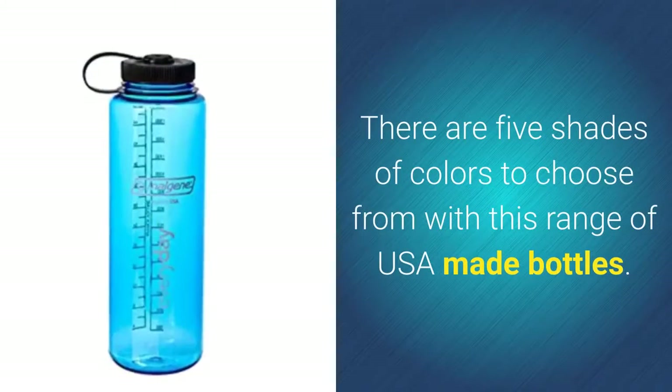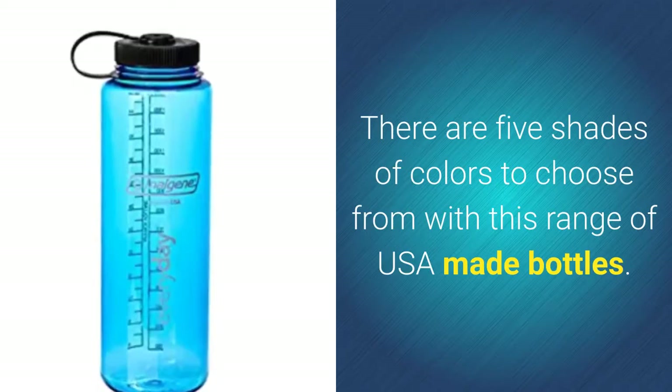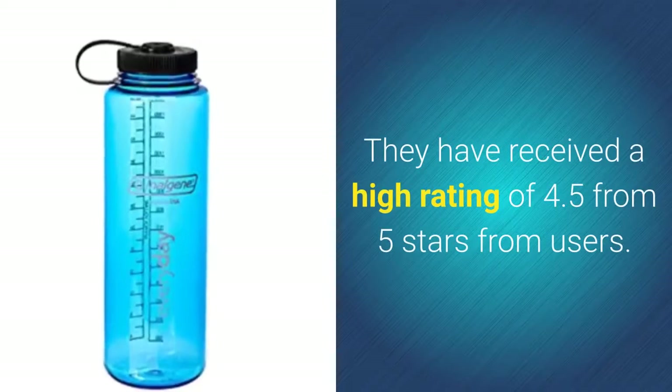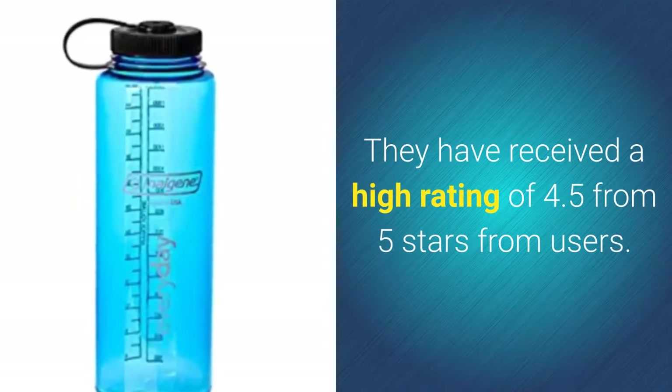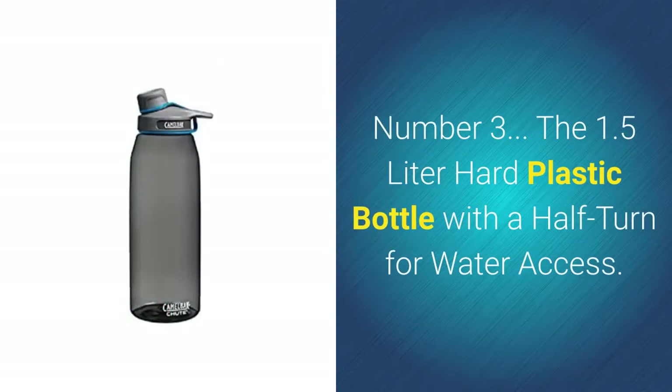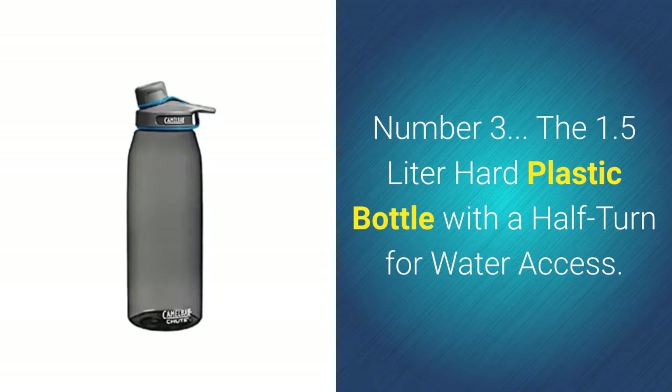There are five shades of colors to choose from with this range of USA-made bottles. They have received a high rating of 4.5 out of 5 stars from users. Number three: the 1.5 liter hard plastic bottle with a half-turn for water access.